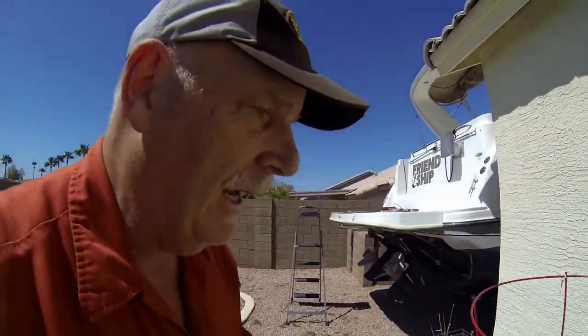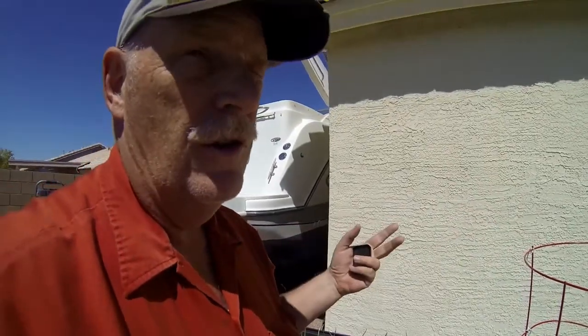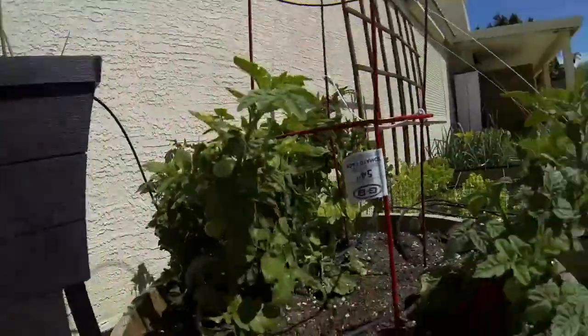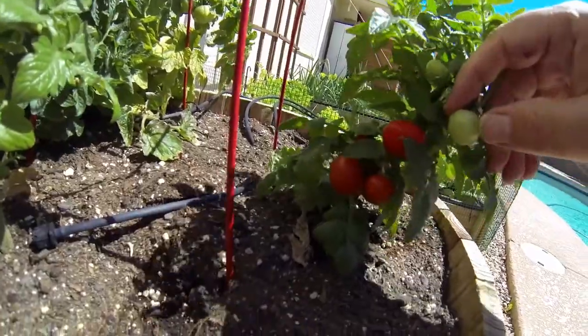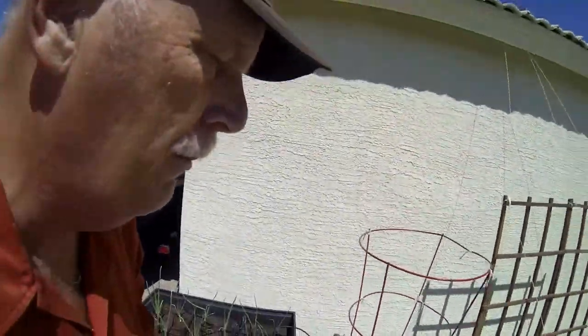Over here the tomatoes are my little happy place. I have cherry tomatoes, medium tomatoes, and large ones. My little cherry tomatoes have a little surprise — we're starting to produce cherry tomatoes and I'll be pulling them soon.